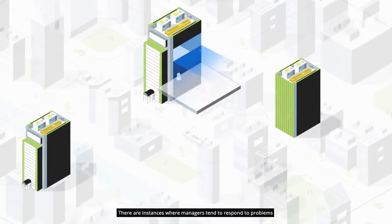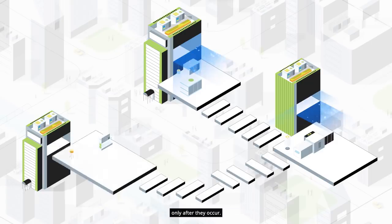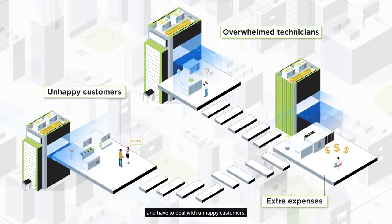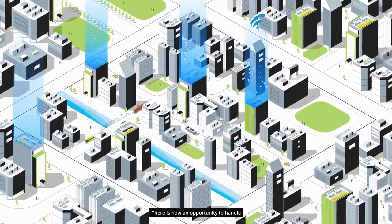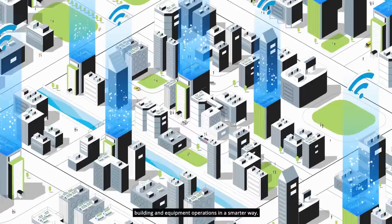There are instances where managers tend to respond to problems only after they occur. They rely on overwhelmed technicians, get boggled by extra expenses and have to deal with unhappy customers. There is now an opportunity to handle building and equipment operations in a smarter way.